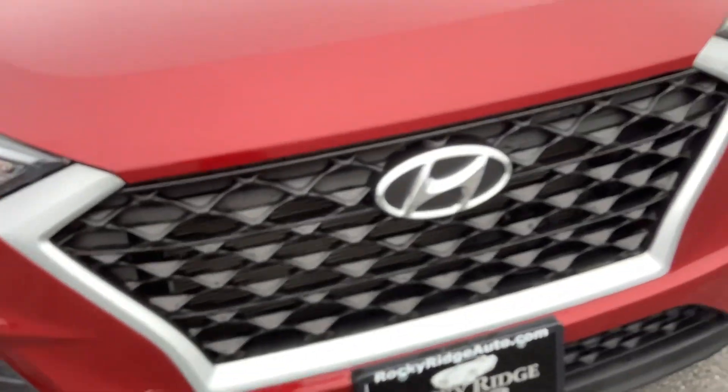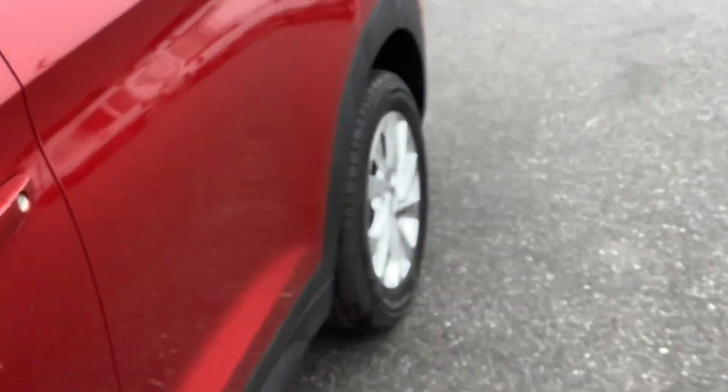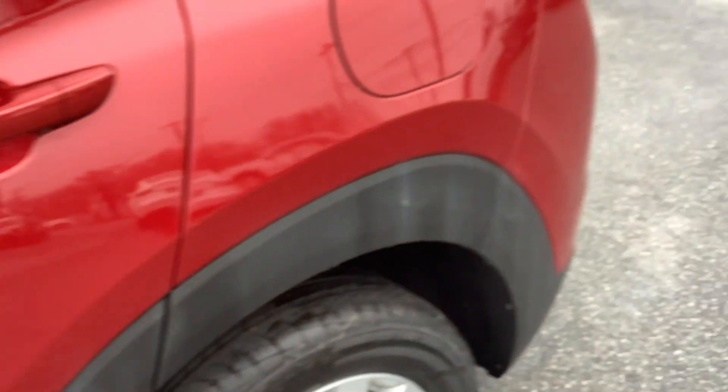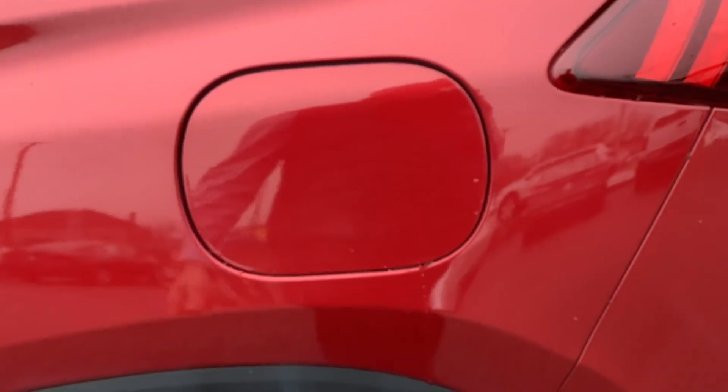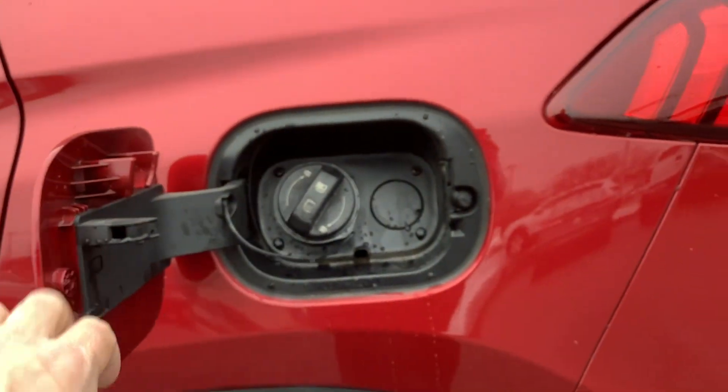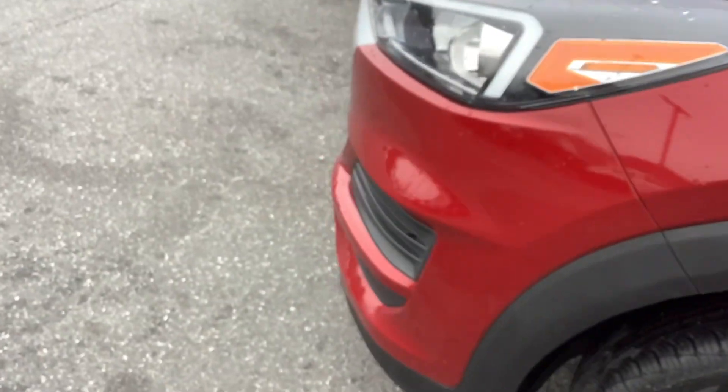Let's take a peek under the hood. The hood release on these is right on the driver's side kick panel — you simply just pull it. The fuel door release: while we're talking about hood releases and fuel doors, to release the fuel door you simply just push it. Now let's go back to the engine compartment.